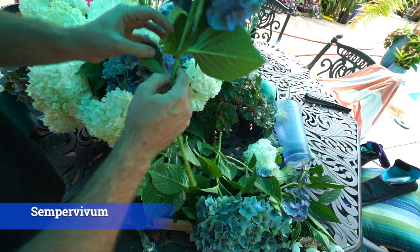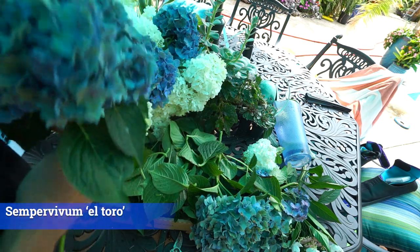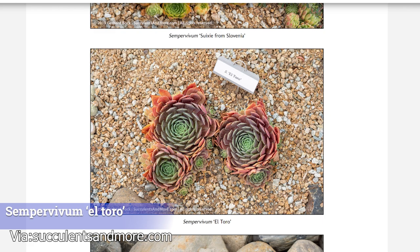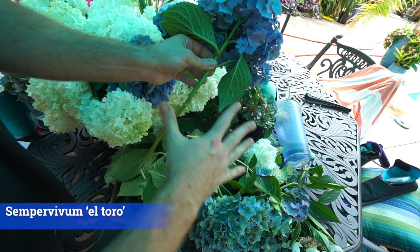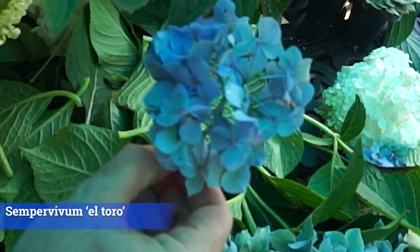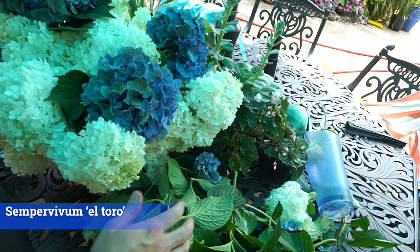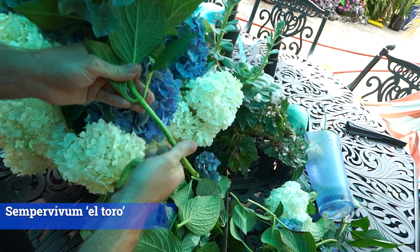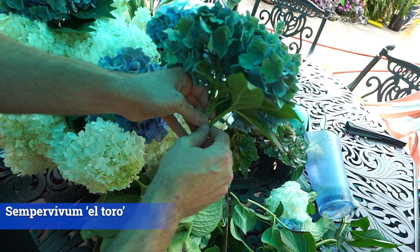Number twenty — hear me out — Sempervivum 'El Toro.' A specific hens and chicks that gets a seven-inch rosette looking much more like an echeveria at that size, with really colorful foliage. It's cold hardy and sturdy, and is supposed to be better for hot, humid climates or hot humid summers. Imagine pairing it with the donkey tail spurge on a slope — it'd be like a perennial succulent planter that's around all year. Most are evergreen too. Unfortunately mine didn't make it through this past winter's extreme arctic blast.